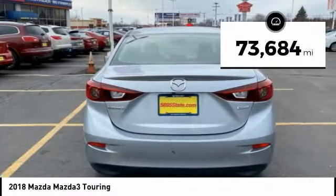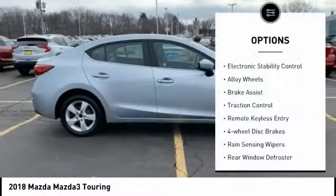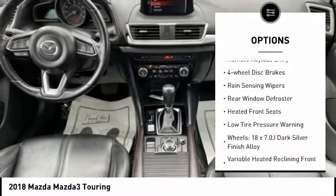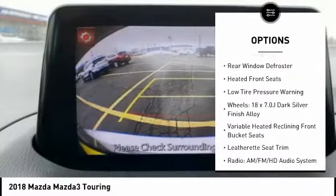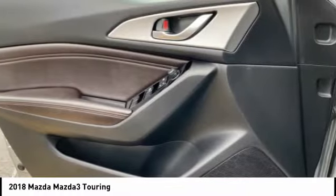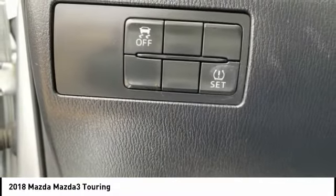This vehicle has less than 75,000 miles. Here are some of this vehicle's great options: electronic stability control, alloy wheels, brake assist, traction control, remote keyless entry, four-wheel disc brakes, rain sensing wipers, rear window defroster, heated front seats, and low tire pressure warning.